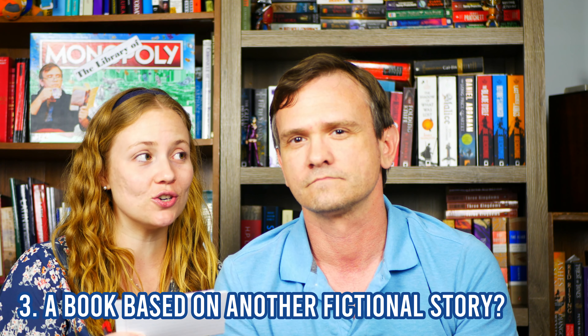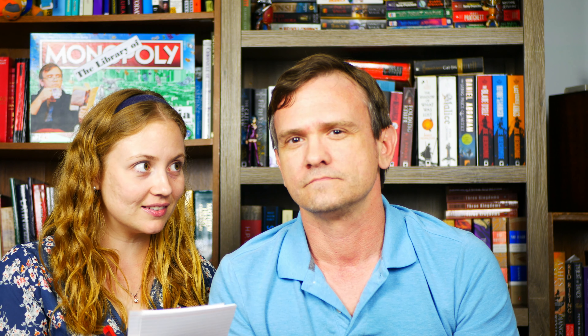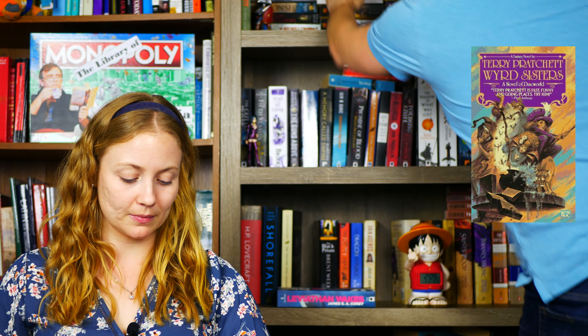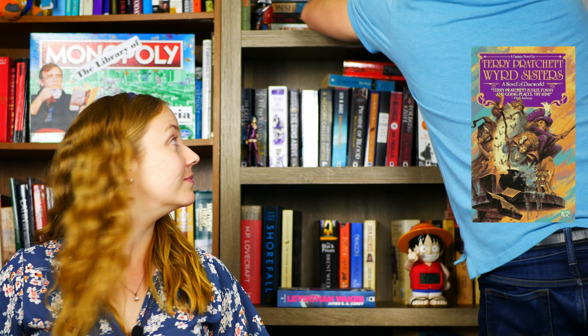Do you have a book based on another fictional story? Yes — Weird Sisters is a retelling. Weird Sisters, where are you? Oh, it's the one on the freaking bottom. Boosh — by Terry Pratchett. It doesn't even have a cover. Don't care.